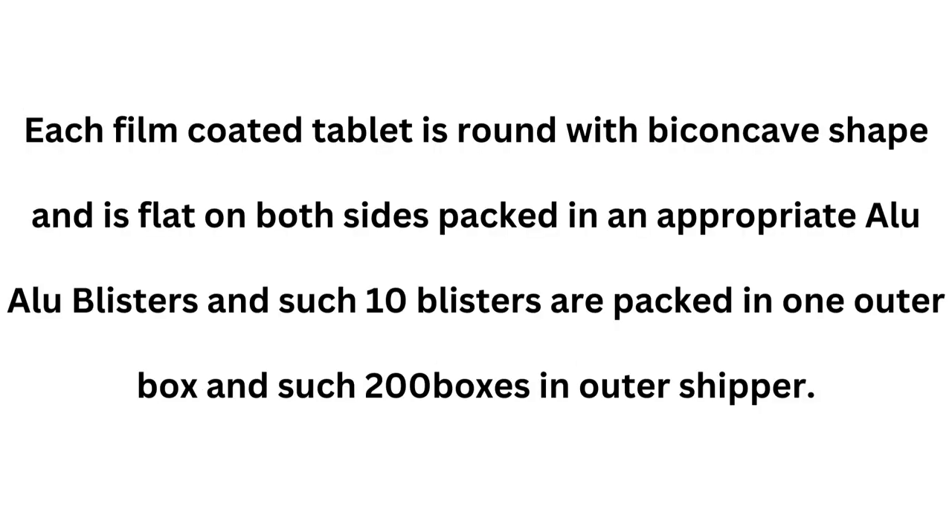Each film-coated tablet is round with a biconcave shape and is flat on both sides, packed in alu-alu blisters. Such 10 blisters are packed in one outer box, and such 200 boxes in an outer shipper.